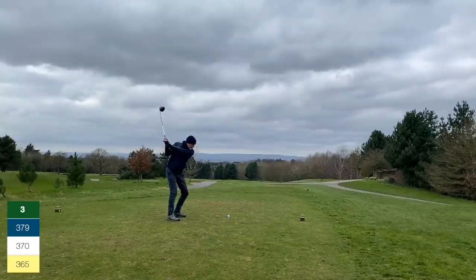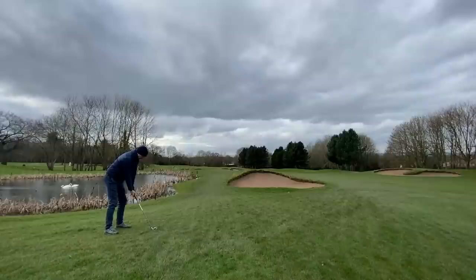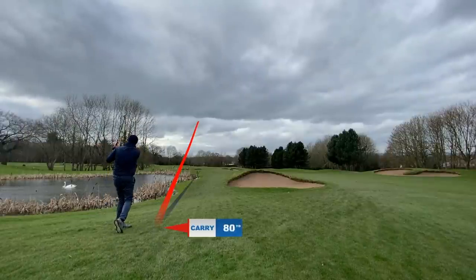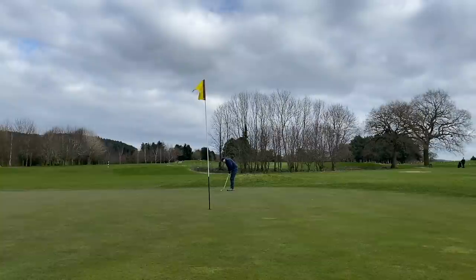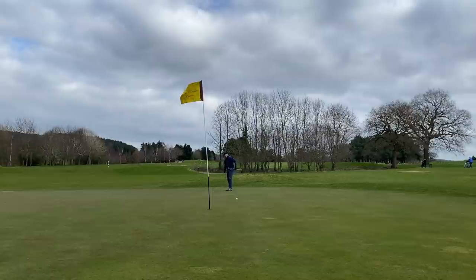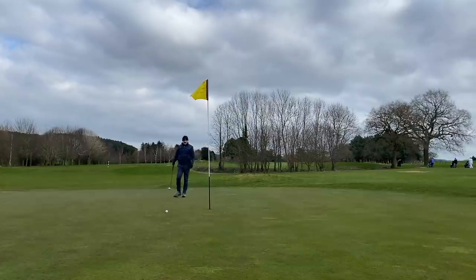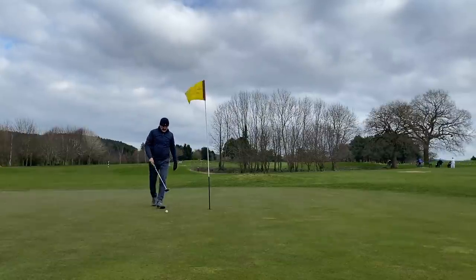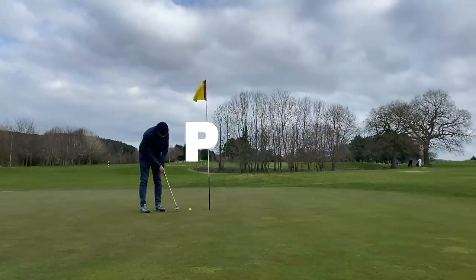Next up is a par four. Aiming down the left with a bit of fade, which it doesn't, heading towards the pond — a little worrying. We miss the pond, a controlled shot in at 147, safe and leaving a chance at birdie. The putter is certainly working this morning. We roll it close but leave a fiddly three to four footer. I aim at the center of the cup and fire it in — we make our par. Three holes in at level par.